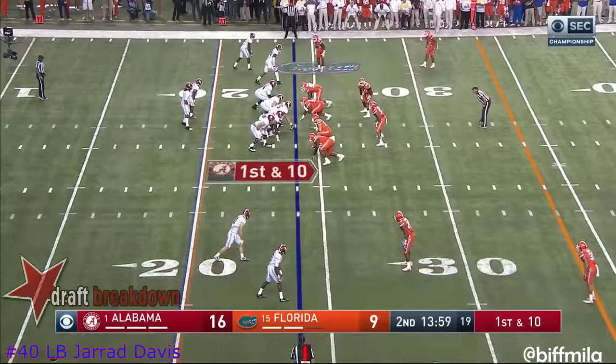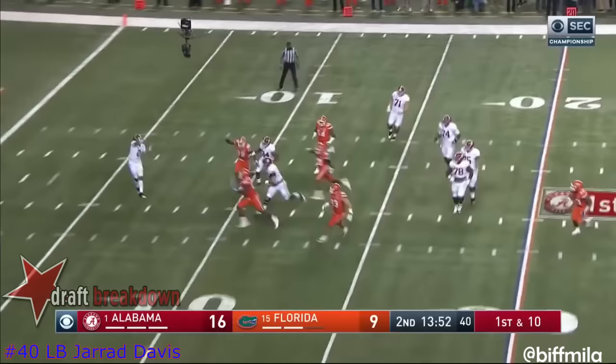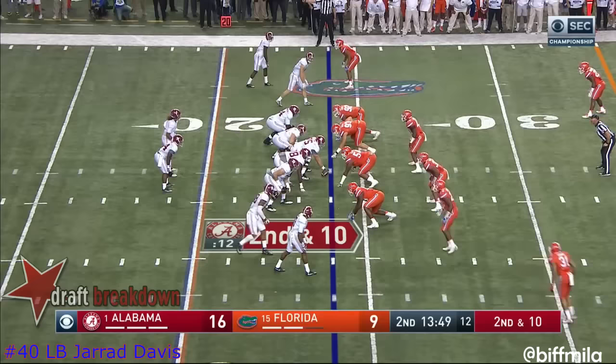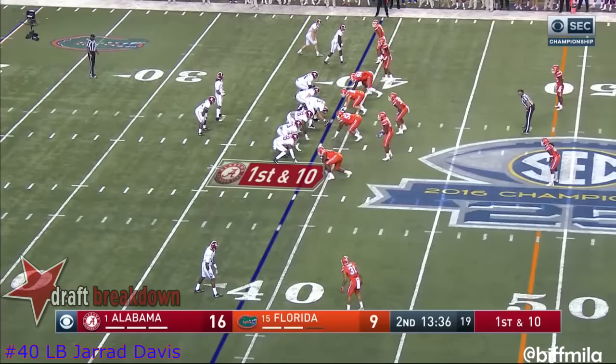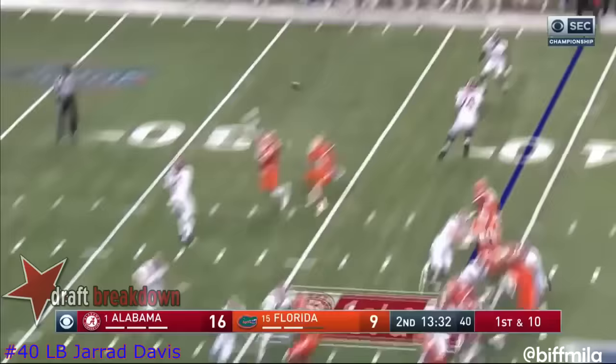First and ten, 16-9. Early moment, second for Hurts. Second and ten. Harris — oh boy, up high. Jabari Zuniga where he was to line up. Here comes the Jet Sweep.